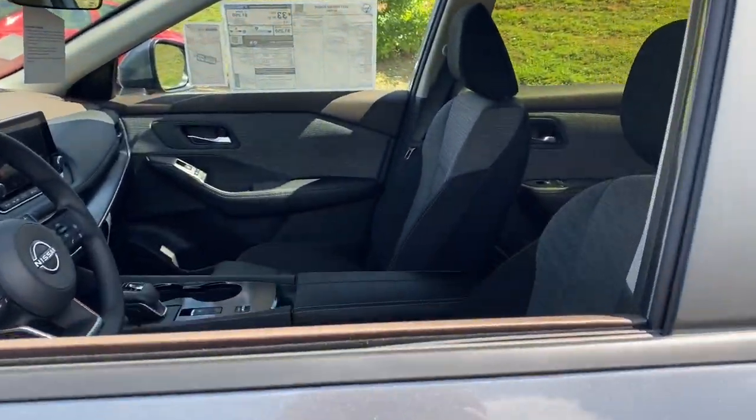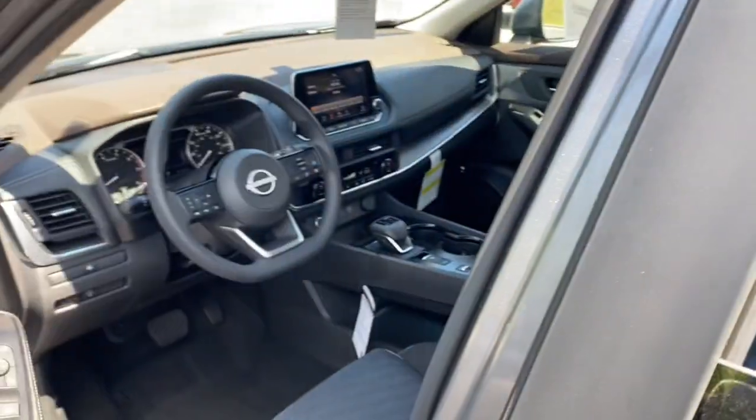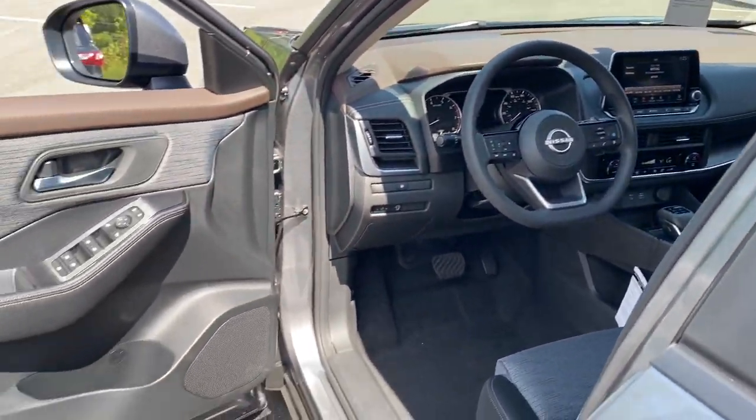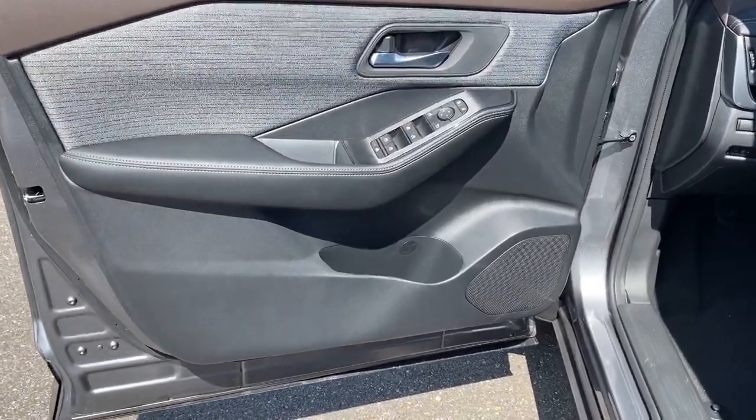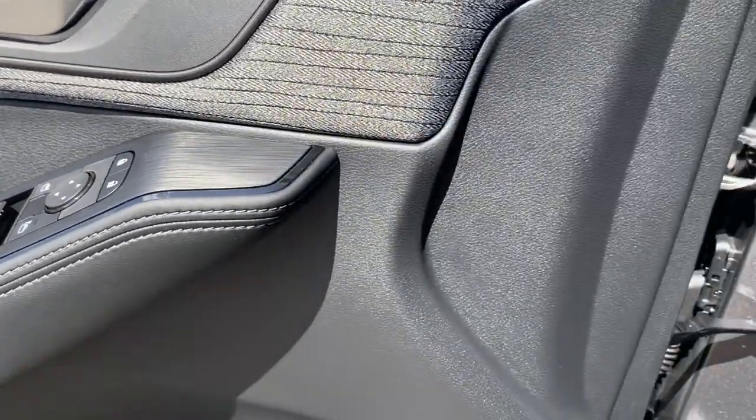Apple CarPlay and/or Android Auto, touchscreen infotainment system, pre-collision system, turbocharged engine, heated mirrors, lane keeping assist, remote engine start, dual zone AC, Bluetooth connection, power driver seat.